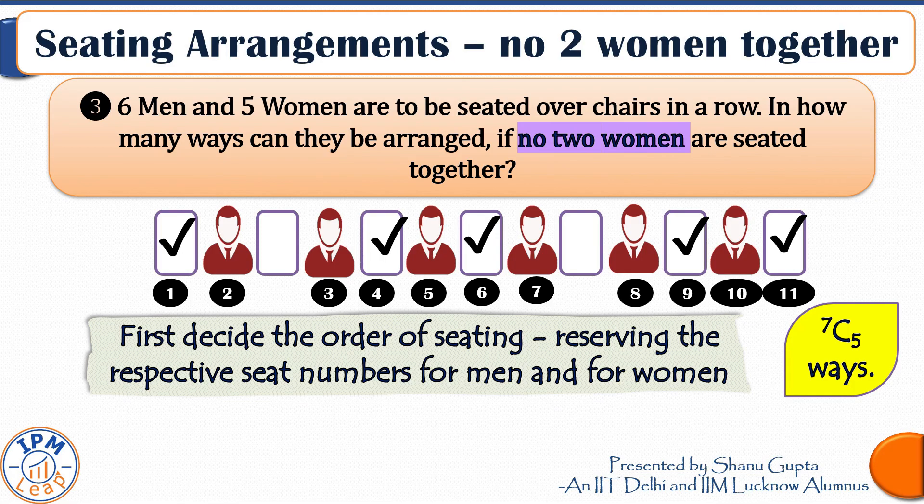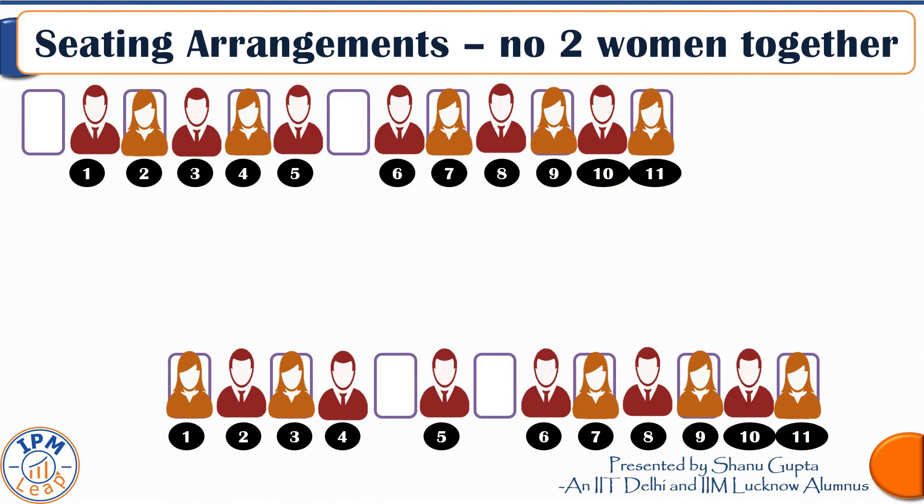For example, if we select certain spaces for females, the order of males and females is already decided — ensuring no two women are together. One arrangement might have the first, fourth, sixth, ninth, and eleventh seats earmarked for a woman. Another possible arrangement shows two men on the fifth and sixth seats together, but no two women are seated together. Yet another has three men on seats four, five, and six together — but the constraint of no two women together is still satisfied.